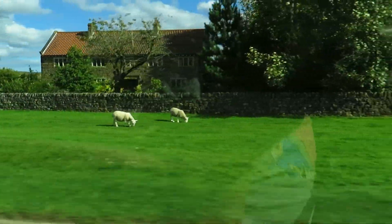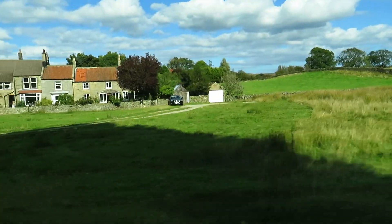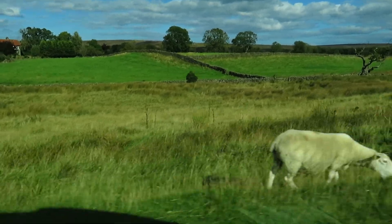If you want to visit Goathland, I would suggest bringing your own packed lunch to avoid waiting in a queue at the pub or the cafe. Meandering around the lanes and exploring the village in full takes around two hours.